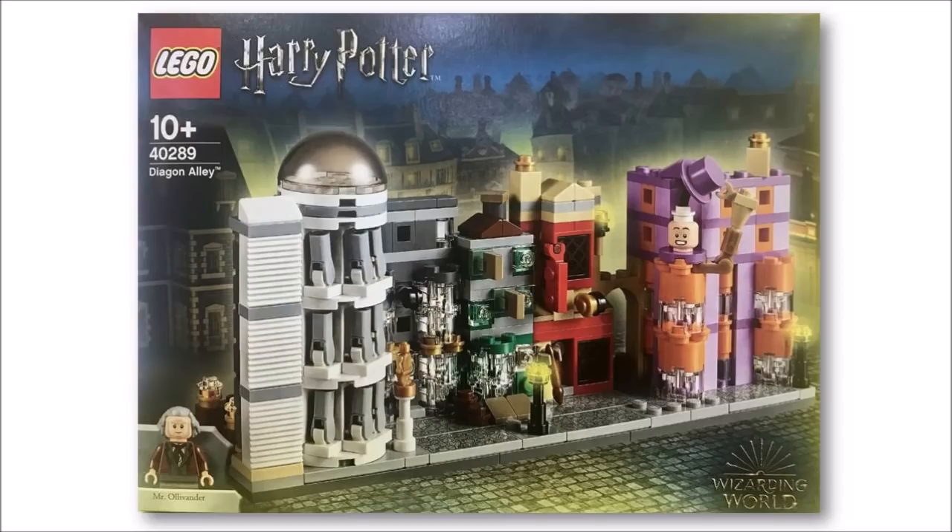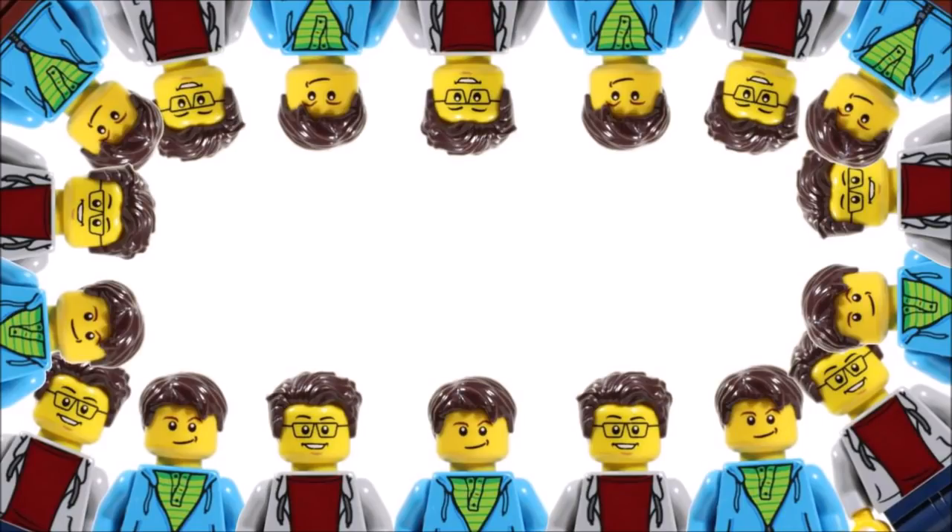But of course that's just our opinion, so please leave a comment below telling us what you think of this microscale Diagon Alley — we'd love to know your thoughts. Hope you enjoyed a Brick Bros UK LEGO News update; don't forget to check our channel for the latest LEGO news, and like, comment and subscribe to Brick Bros UK.